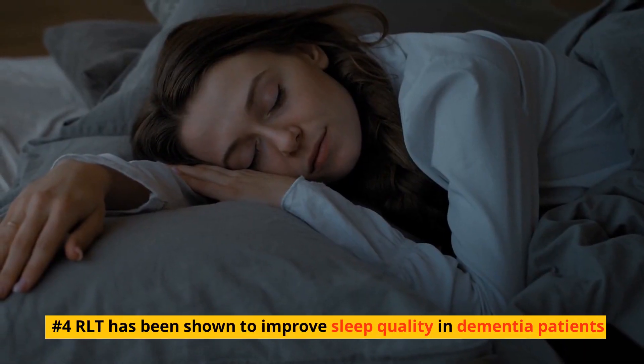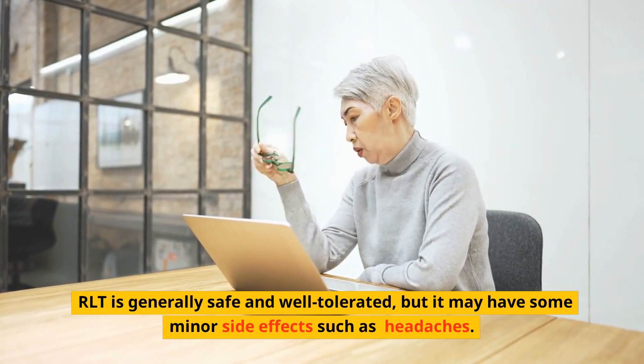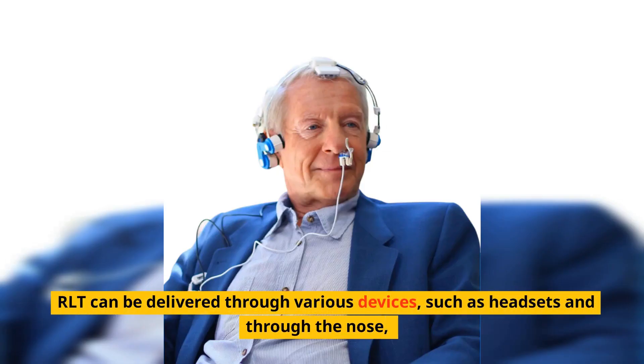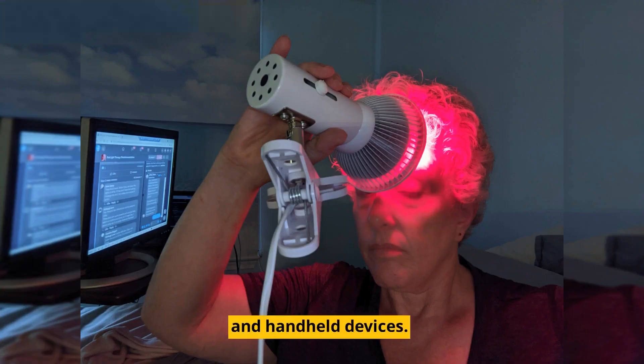Number four: RLT has been shown to improve sleep quality in dementia patients. RLT is generally safe and well-tolerated, but it may have some minor side effects such as headaches. RLT can be delivered through various devices, such as headsets, through the nose, neoprene wraps, neoprene helmets, and handheld devices.